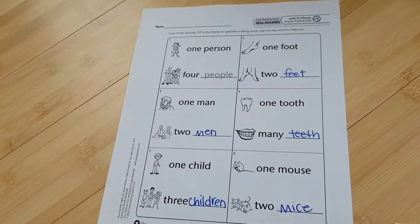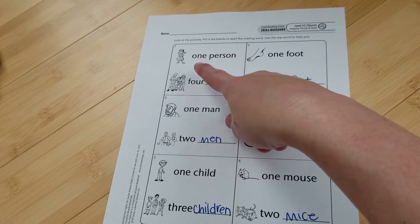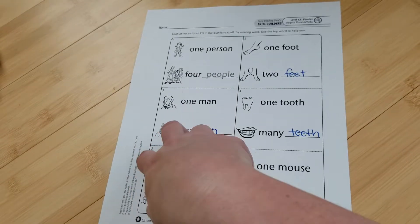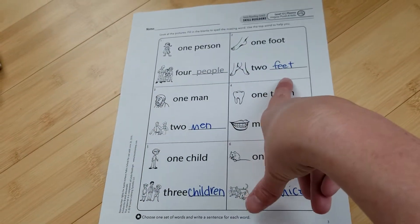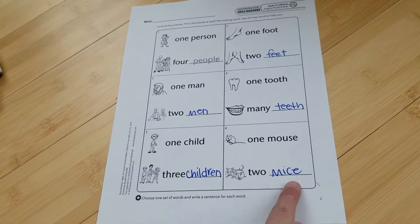Here is the answer sheet for level 12 phonics, irregular plurals and verbs, starting with the one person, four people activity. You should have written in: feet, men, teeth, children, and mice.